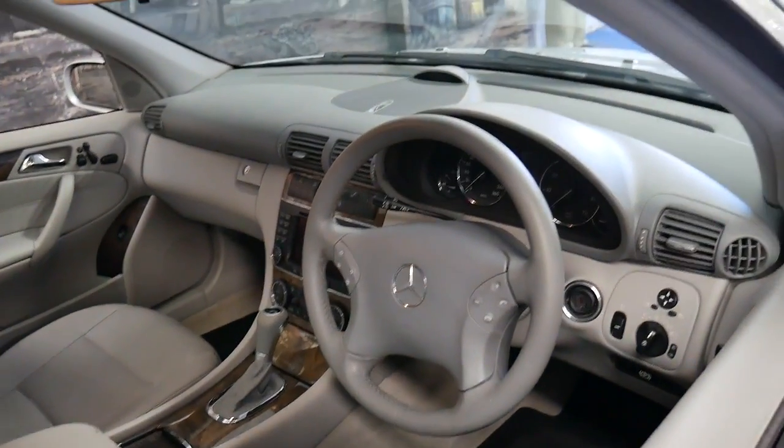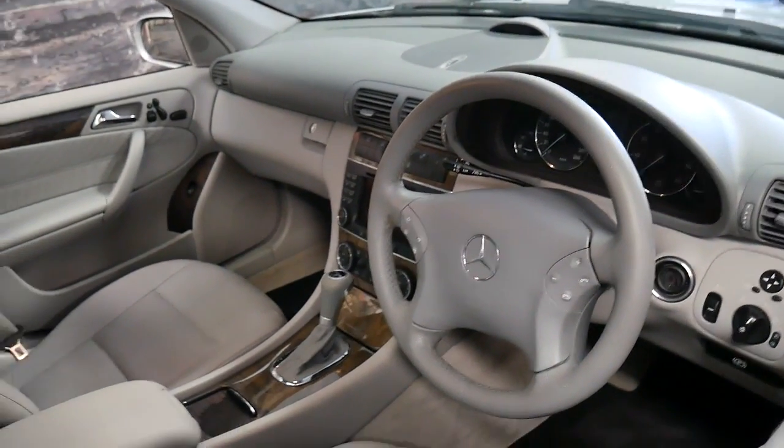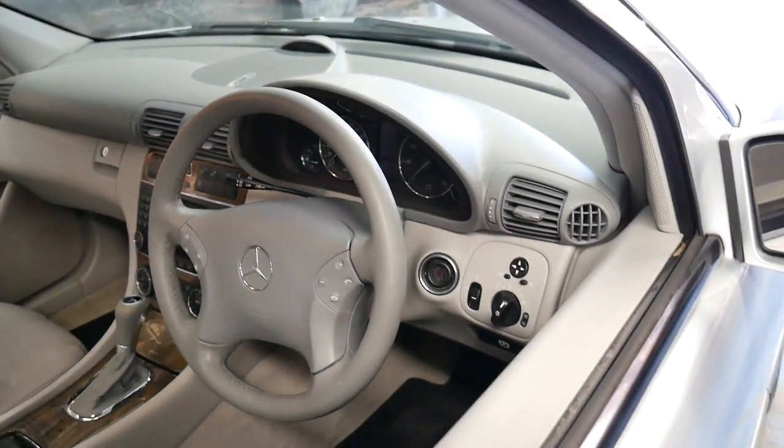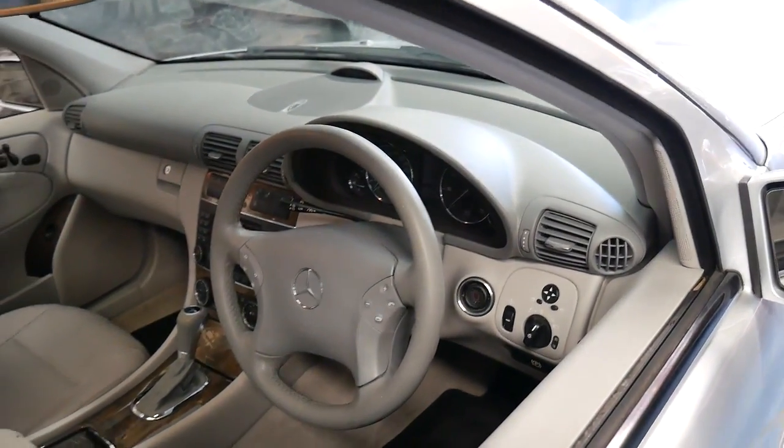The C350 came with the climate control system — driver and passenger side with different climate zones — as well as automatic headlights and automatic windscreen wipers.